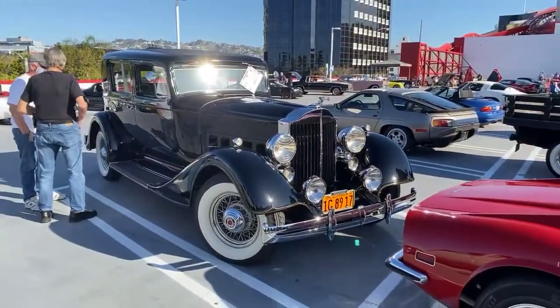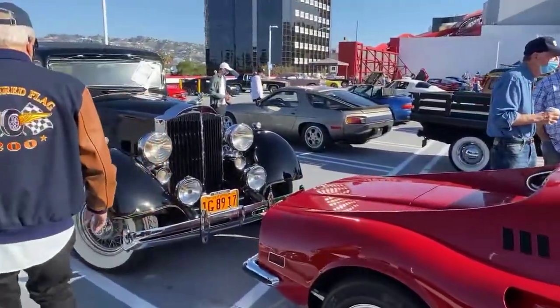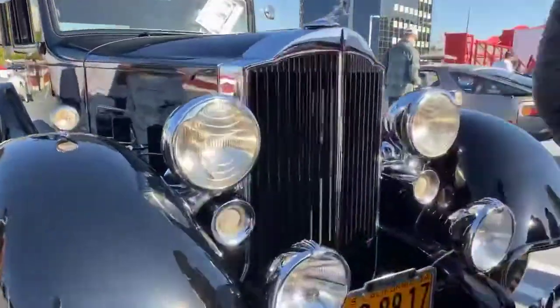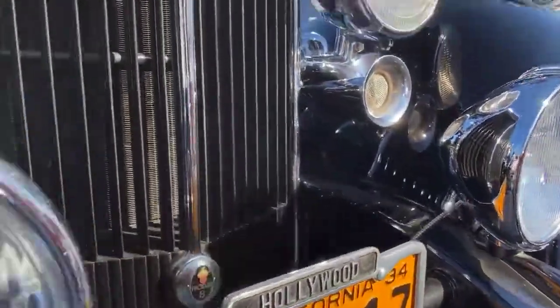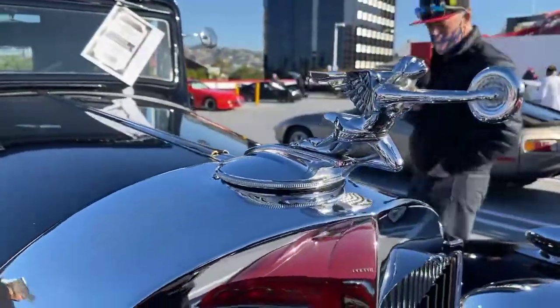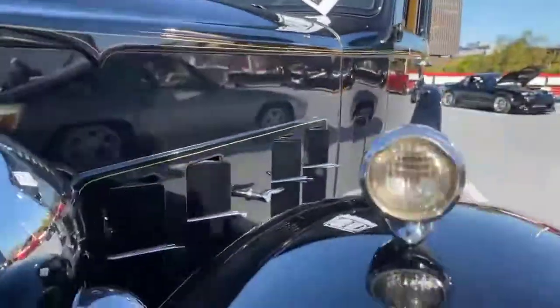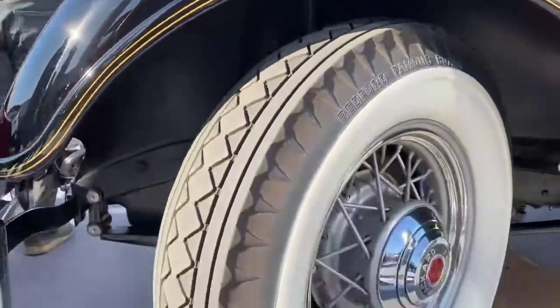Look at this — look at the size of those lights. Stunning. Let's talk to the man that owns this small car.